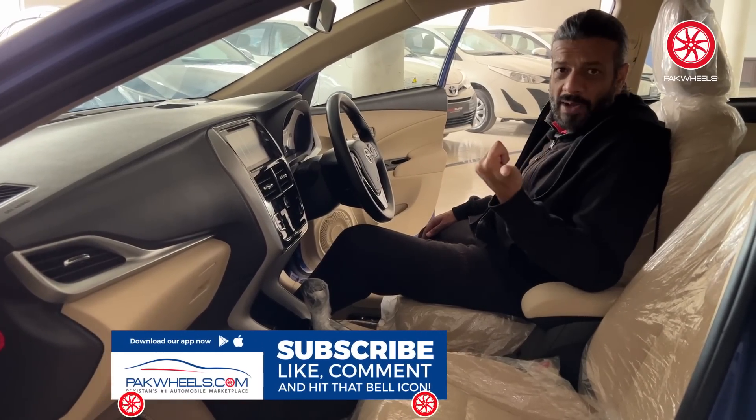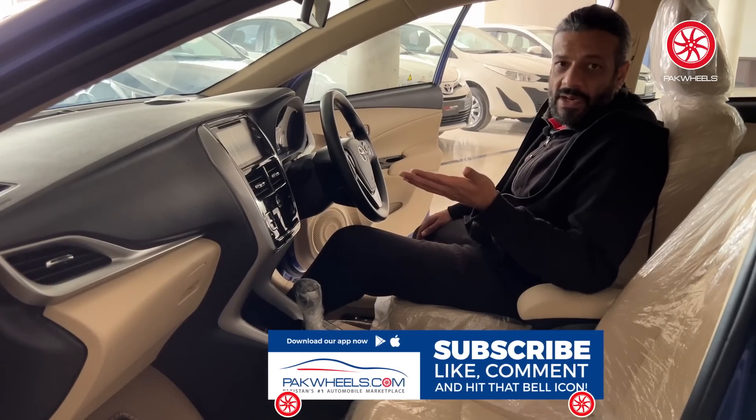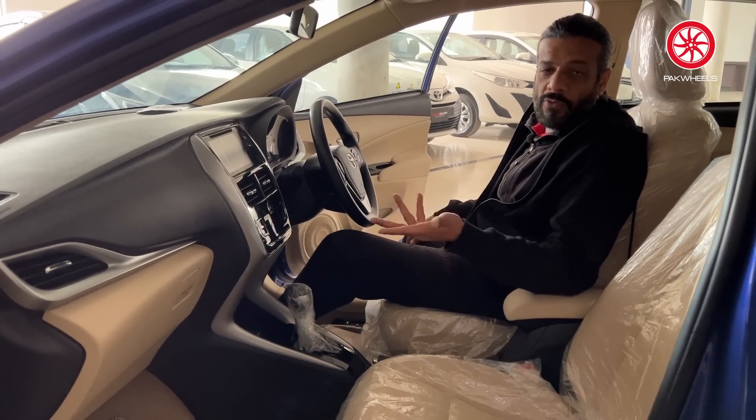The positive points of the Yaris include easy parking, compact size, good maneuverability, fuel economy, parts availability, and the reliability of being a Toyota. So in 2023, this is what the Toyota Yaris is offering you.